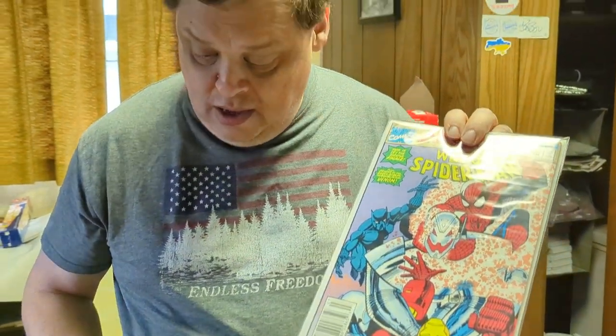We've got a Marvel comic book headed out of here — Spider-Man Annual number seven, featuring Black Panther, Ultron, and Iron Man. This comic is going out for four dollars. We got these comics at 50 cents a piece, so again, not bad.